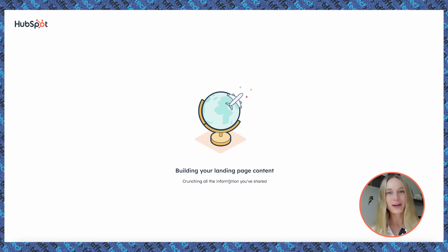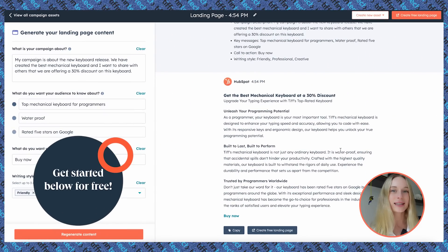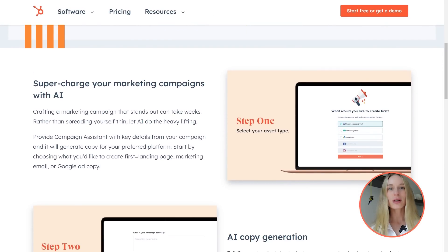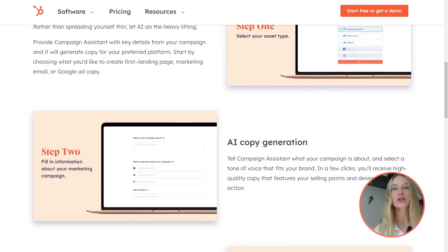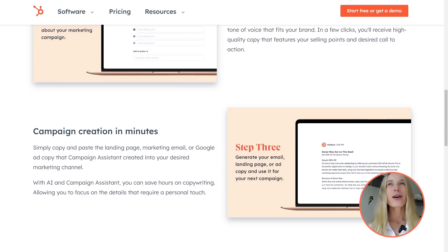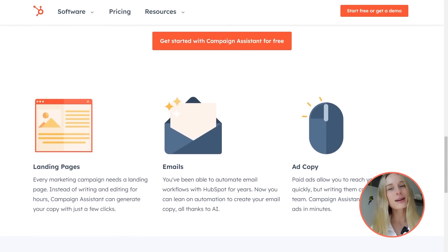This literally took a matter of seconds. I linked HubSpot's campaign assistant down below — you can go check it out today and start utilizing this. It has saved me so much time. I really prefer to put my time into bigger picture things, working on strategy and execution, whereas things like this that can be done by AI, I just pass off to my AI assistant.